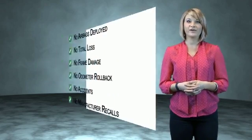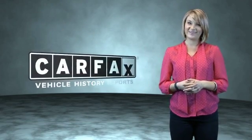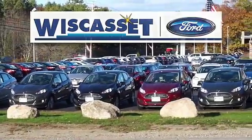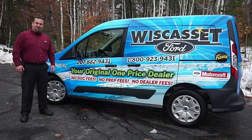Be sure to find a complimentary copy of the Carfax vehicle history report online or contact the dealership. Just say, show me the Carfax. Thank you for shopping our online inventory at Wiscasset Ford, Maine's original one-price dealer.